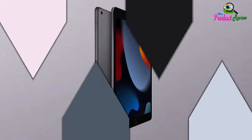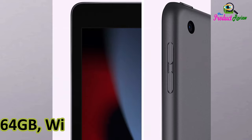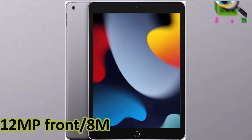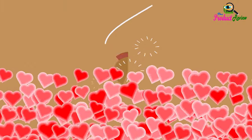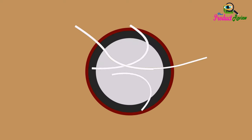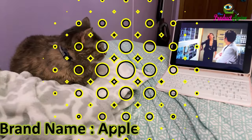Apple iPad next generation with the A13 bionic chip, 10.2-inch retina display, 64 gigabytes storage, Wi-Fi, 12 megapixel front and 8 megapixel back camera, Touch ID, and all-day battery life. Brand: Apple. Model: iPad. Memory storage capacity: 64 gigabytes.